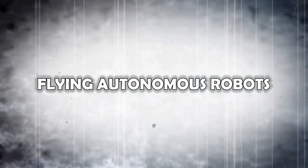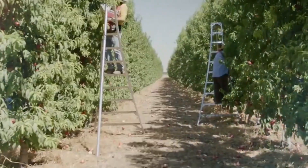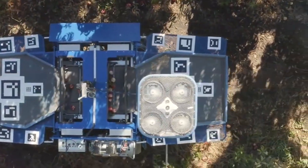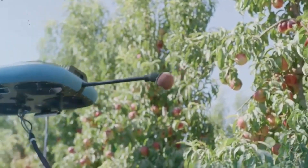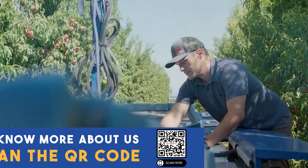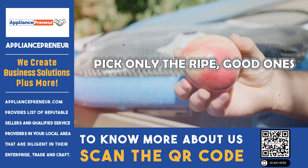Flying Autonomous Robots: Harvesting fruits requires practice to select only the right ones, which can be a time-consuming process. Tevil Aerobotics Technologies has introduced a solution — Flying Autonomous Robots. These robots, powered by gas and electricity, are equipped with AI sensors and cameras to reject unmarketable fruits with blemishes or damages, and pick only the ripe, good ones.